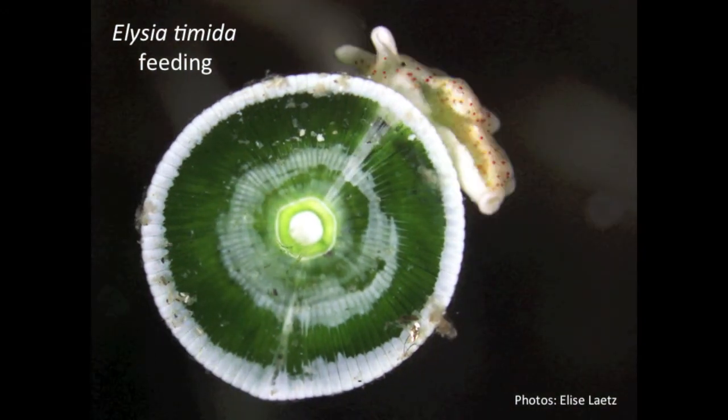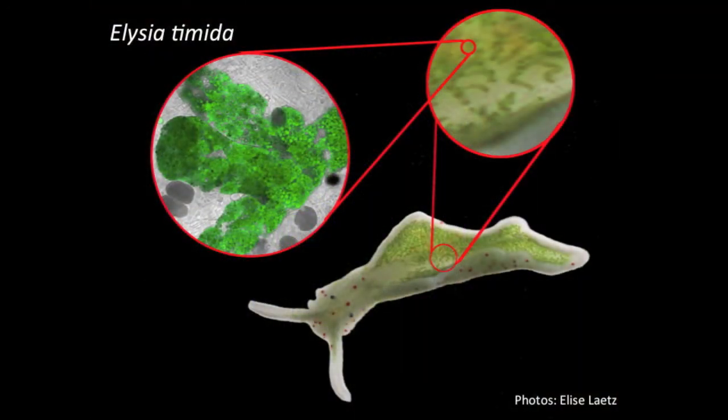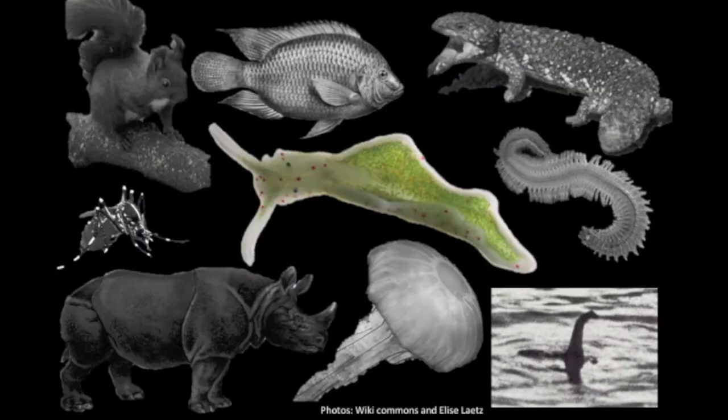It stores them throughout its body and they give it its green coloration. These chloroplasts stay inside the slug for weeks and months. When no new food is available, they can help the slug survive up to four months without food. Sea slugs are the only animals known to do this, making them unique in the animal kingdom.